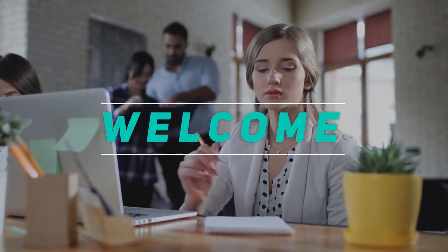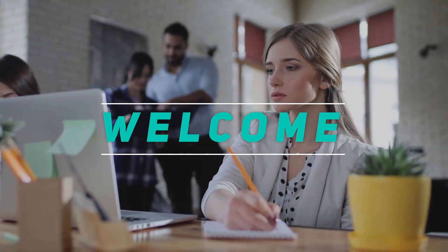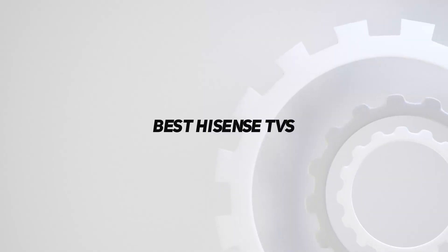Hey, welcome back to my channel. In this video, I'm gonna talk about top 5 best Hisense TVs.